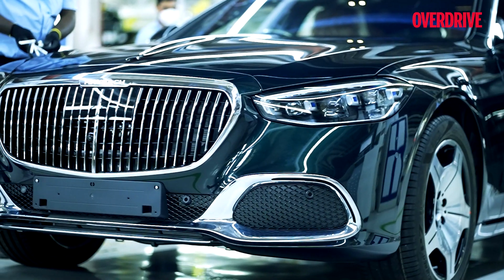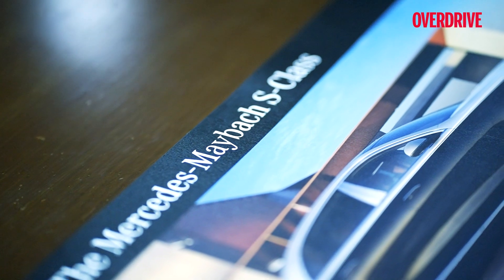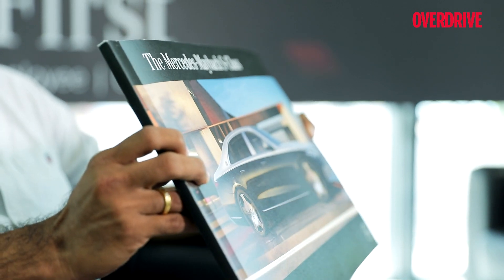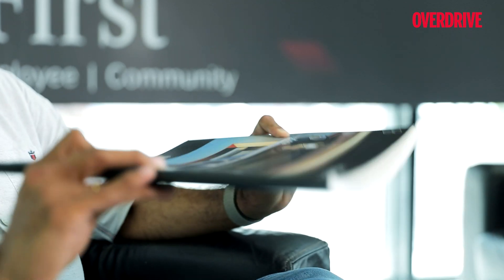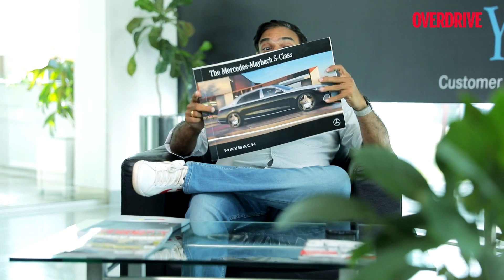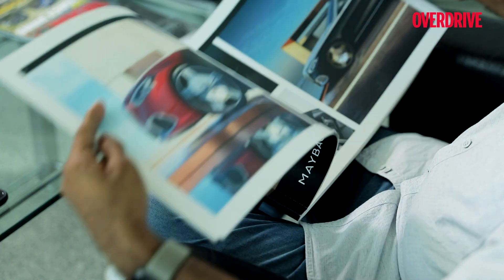The customer's journey with the Maybach begins with the massive brochure of the car. This is the brochure of the Maybach S-Class — just look how thick it is. And if this is the brochure, imagine how thick the owner's manual is going to be. But reading this has become all the more interesting now that I've seen the assembly process.